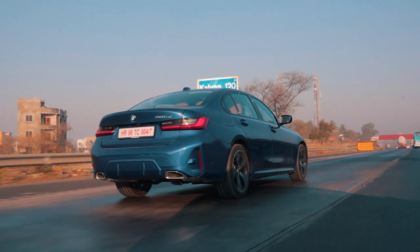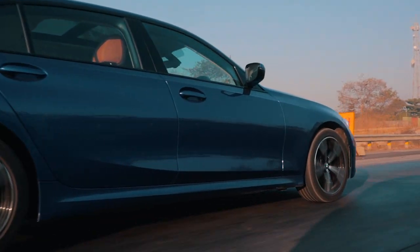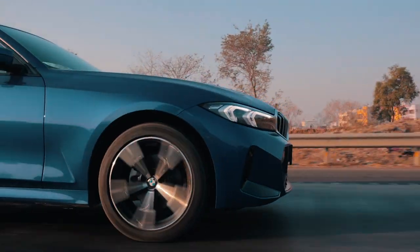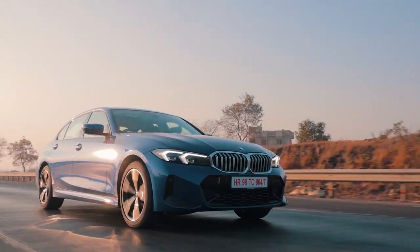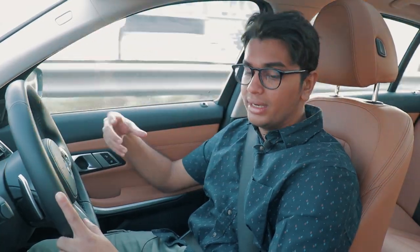It's going to be a little bit stiffer than the competition because it's a BMW and they still have to think about driving pleasure. Once you start pushing it a little and put it in sport mode, it does firm up and the steering definitely gets heavier. So yeah, if you want to have some fun with it, you can.